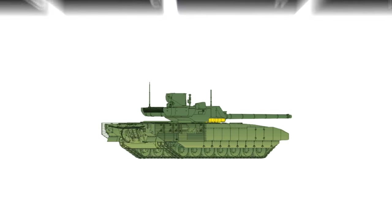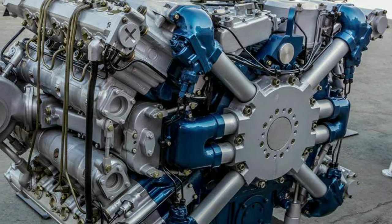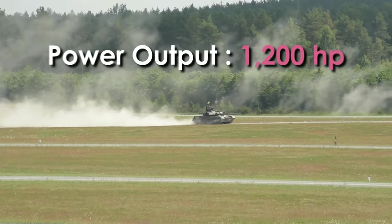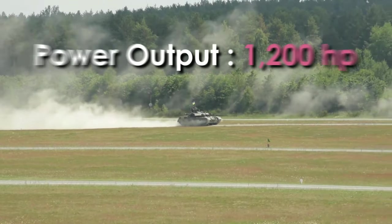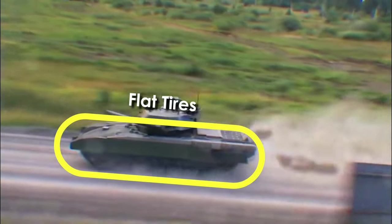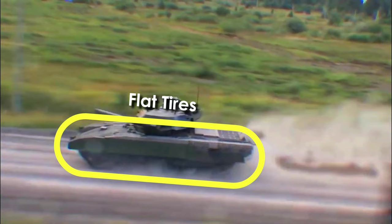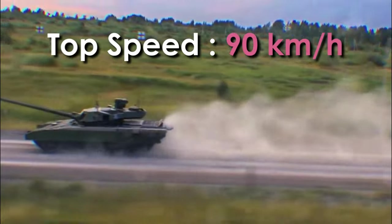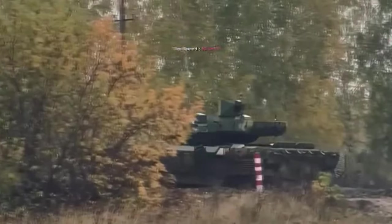The tank measures 10.8 meters long, 3.5 meters wide, and 3.3 meters high, and has a combat weight of 48 tons. The T-14 Armata is powered by an A-85-3A turbocharged diesel engine generating 1,200 horsepower, coupled to a 12-speed automatic transmission. It is fitted with run-flat tires to enable movement without wasting time changing tires in the field. The tank can reach a maximum road speed of 90 kilometers per hour and has a cruising range of 500 kilometers.